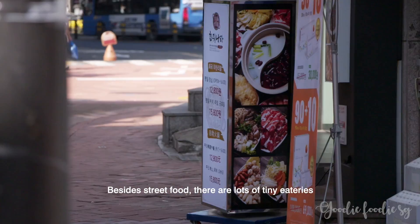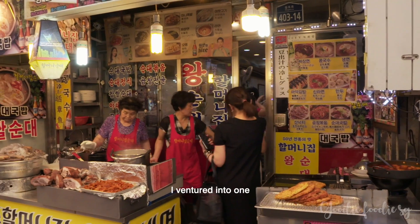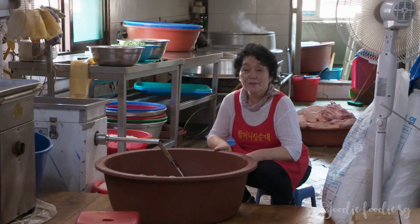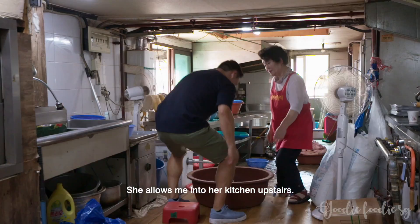Besides street food, there are lots of tiny eateries offering food that's bursting with umami. I venture into one that specialises in sundae, blood sausage. Madame O runs the place and she allows me into her kitchen upstairs.